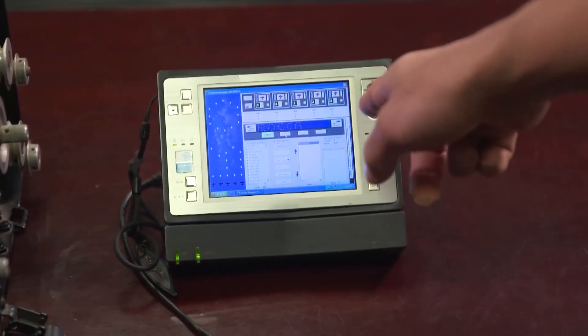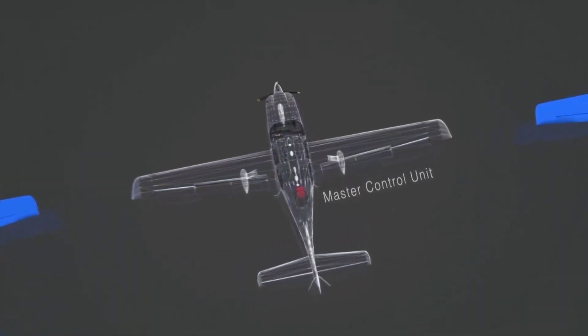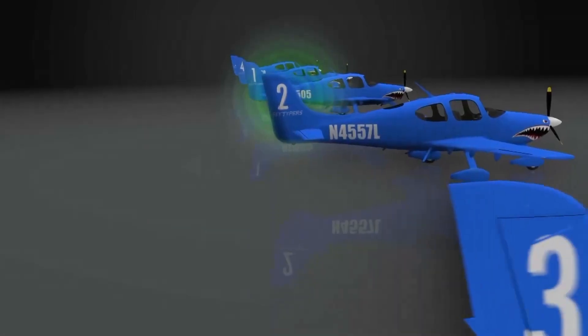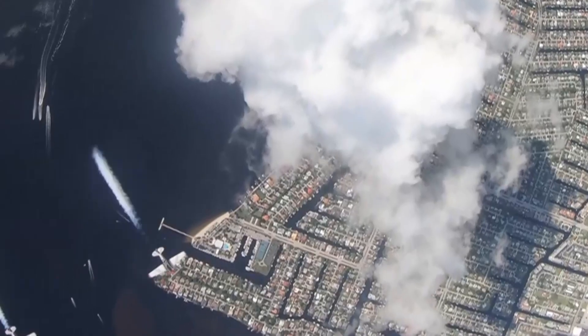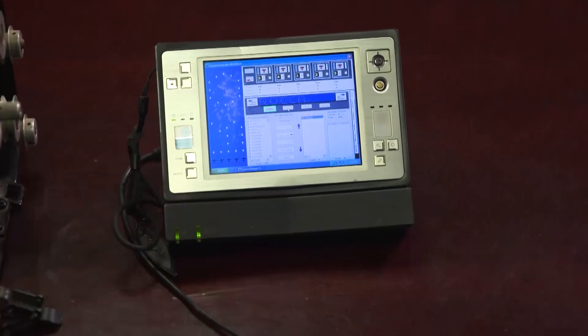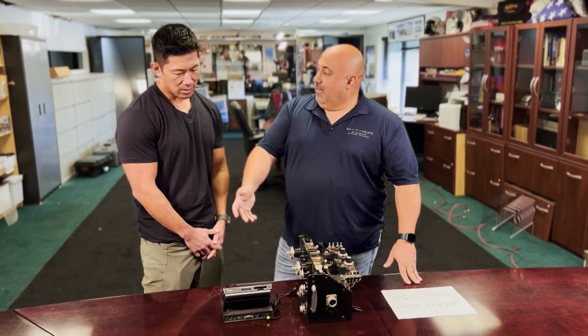And then what do we have now? We're on a wireless network computer system. That's the beauty of the innovation today — it's digital. We're not going to get misfires or mistones, or a guy forgetting to puff or not puff. It's a digital signal and everything's automated. Within seconds, I could create a message, load it, go online, and type it.